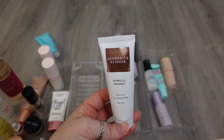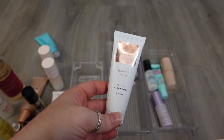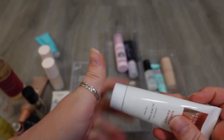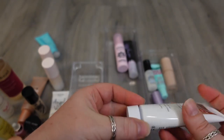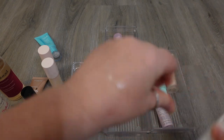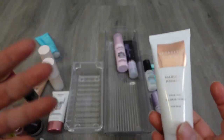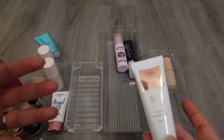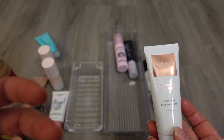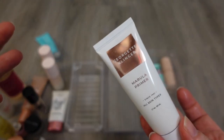The next one I have here is from Georgette Clinger — it's the Marula Primer. I actually really like this, but I don't think I want to keep it because I just have too much going on. It came in a BoxyCharm. It's really a gel-like consistency, it felt really good and cooling going onto the skin. But it's not a blurring primer, it's not a pore diffusing primer — it just felt nice to go on. I have others that do this. You only use a dab when you're using primer, so having this many just means that something has to give, so this one's gonna go.